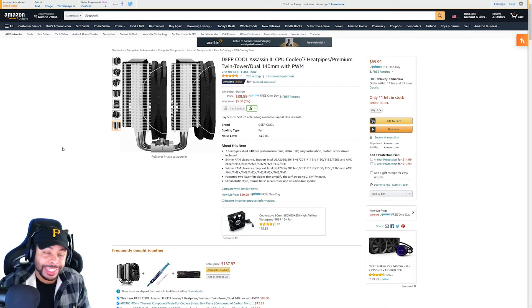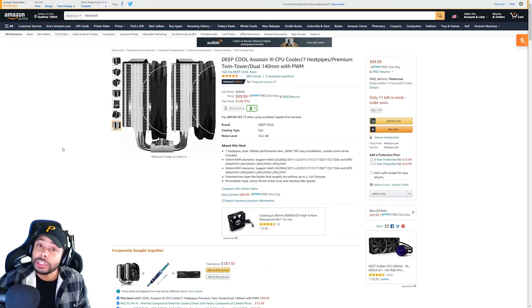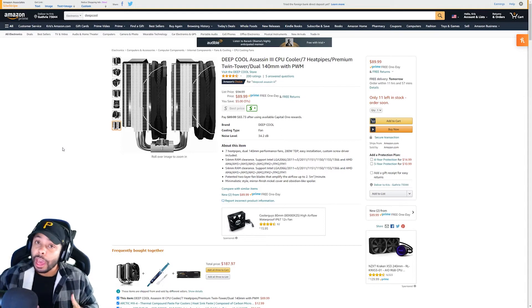Our first cooler is going to be the Deepcool Assassin 3 CPU cooler. This thing is massive — it's got two 140 millimeter fans cooling it with a twin tower setup and seven heat pipes. It's monstrous. I would caution you if you're interested in this cooler to definitely check out PC Part Picker and make sure you're not going to have any compatibility issues. I actually did a video going over this — you can check it out — and it will help you figure out if you're having any compatibility issues or if your RAM is too tall.